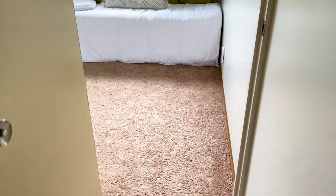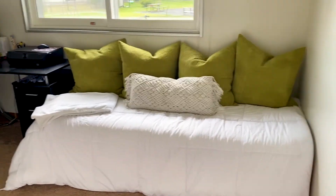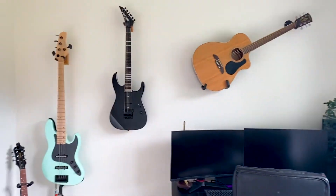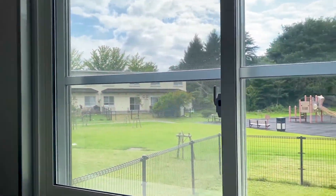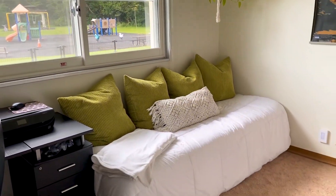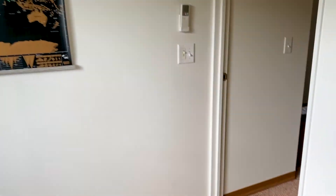And then we'll walk into the second bedroom. In here we have a couch that kind of turns into a bed. Matt has his computer set up and all his guitars. There's some nice closet space in here and up top, and a nice view of the backyard again. The bedrooms are pretty small but they definitely could be worse.